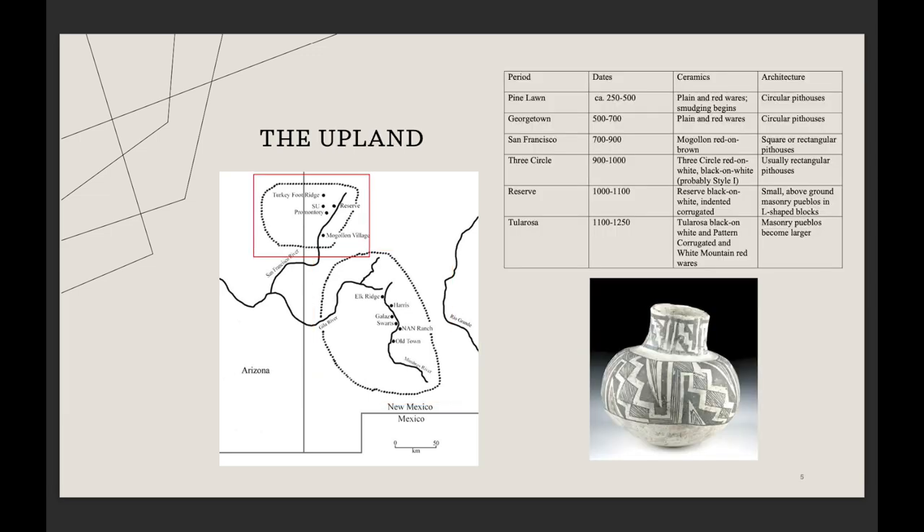Moving on to the Upland, in the areas of western New Mexico and eastern Arizona just north of the Mimbres — based on research that's been done, they seem to have access to the same suite of resources but vary when it comes to their dependence on agriculture. Temporally, as they change architecturally and in ceramics, they tend to follow what we see with the Mimbres but maybe 50 to 75 years behind.